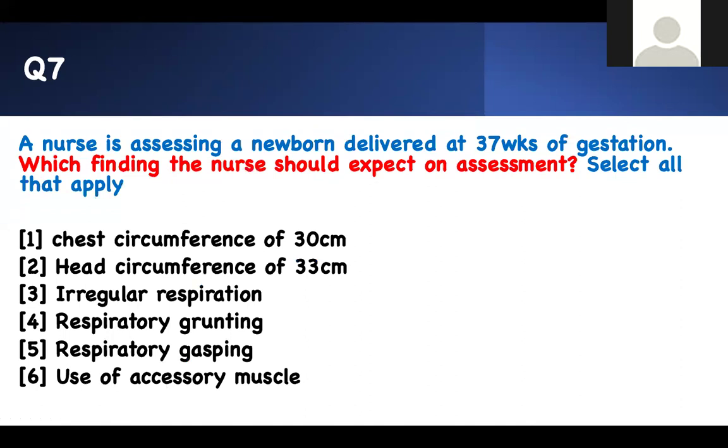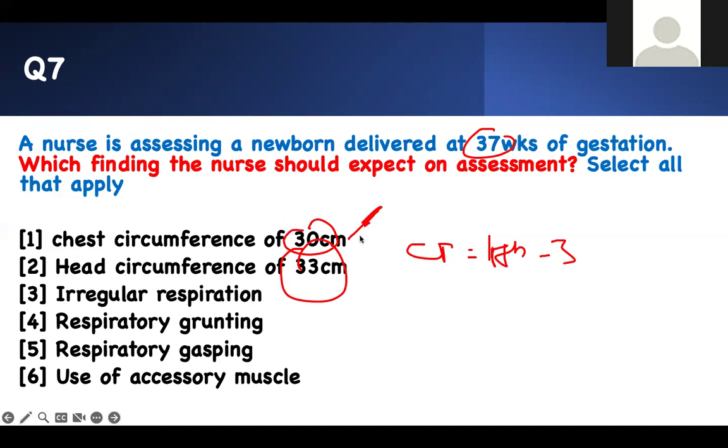The nurse is assessing a newborn delivered at 37 weeks of gestation. Which findings should the nurse expect on assessment? This is a newborn case — 37 weeks, just delivered. There's no problem stated, so look for normal findings. A chest circumference of 30 cm and a head circumference of 33 cm — the normal chest is 30, normal head is 33, so both are correct. Irregular respiration is normal in newborns — don't think it's bad. However, if they are grunting, gasping, or using accessory muscles, that's abnormal. Therefore, findings 1, 2, and 3 are what you expect in a normal 37-week newborn.